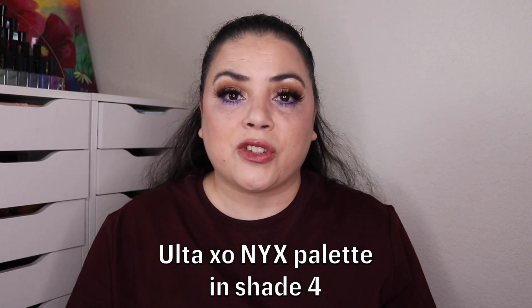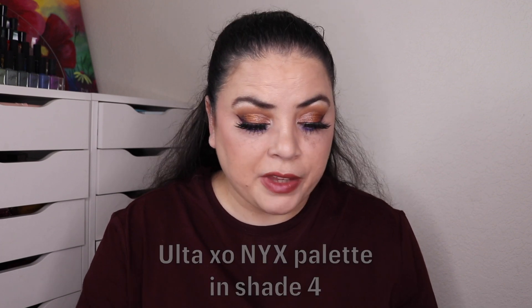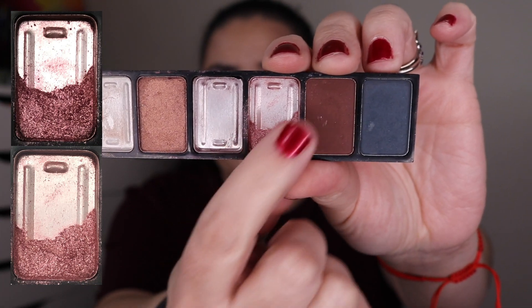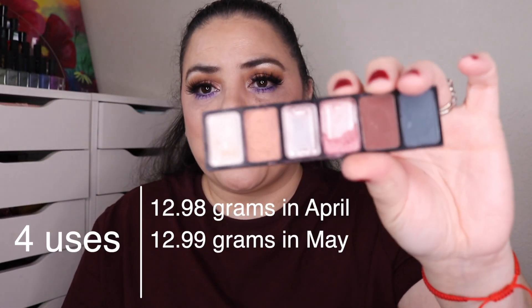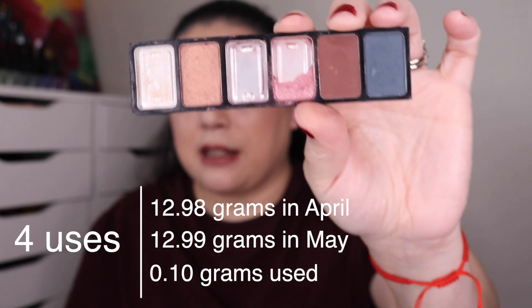The final prompt is Zombie — something that is falling apart. This is my Ulta XO NYX palette and I was working on the pink shimmer eyeshadow. As of the last update I had used this 30 times; I've used it four more and this is what it's looking like. I'm trying to bring it down evenly on both sides — it's not quite even but I'm trying. I've used this 34 times and still have a ways to go before it's completely empty.